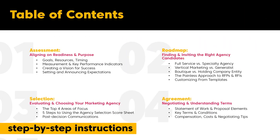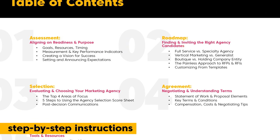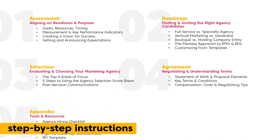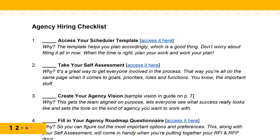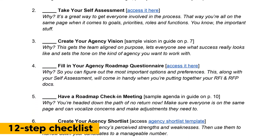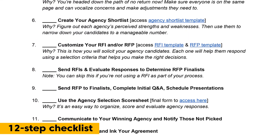First, there is a ton of step-by-step instructions, all related to the topics you see in this table of contents. Because no one has time to read a book on this stuff, we've also provided a 12-step checklist to help you successfully navigate through the entire process.